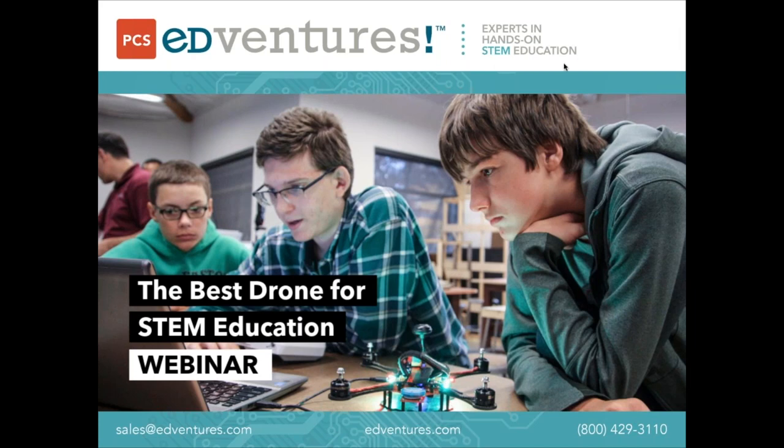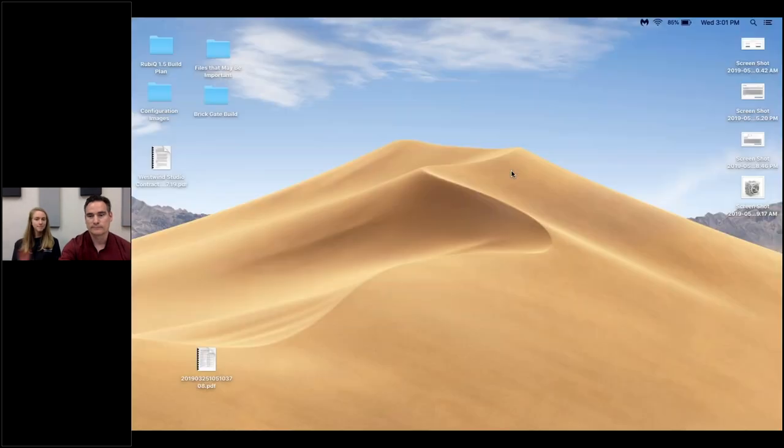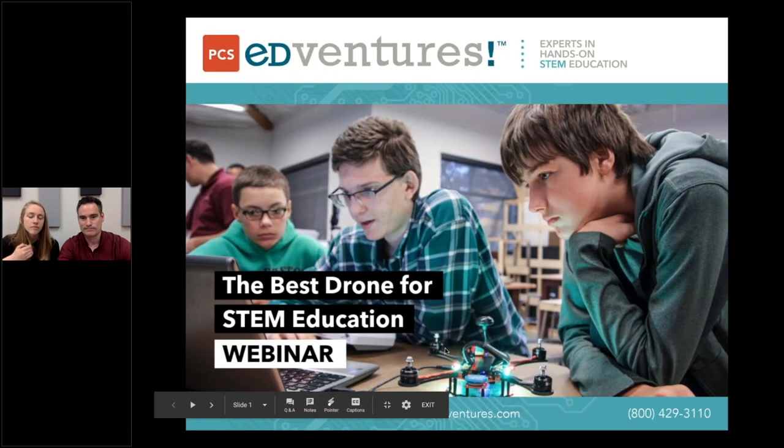Without further ado, I'm going to hand it over to Tyler and Michelle. Tyler is our STEM Education Specialist and Training Coordinator. Michelle is our Director of STEM Development at PCS. Both of them have extensive experience in education, both inside and outside of the classroom, and they develop innovative curriculum that we offer here at PCS Adventures.